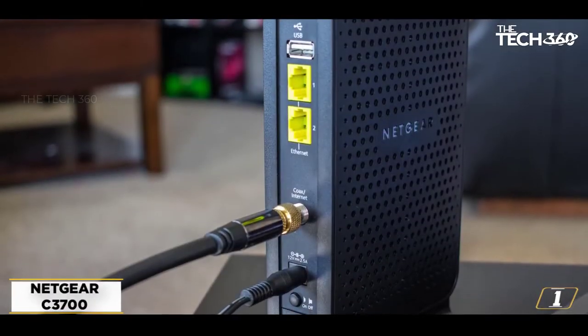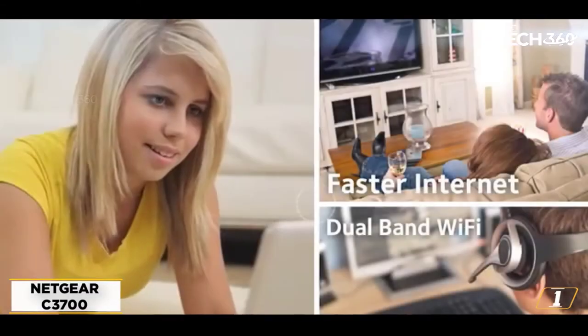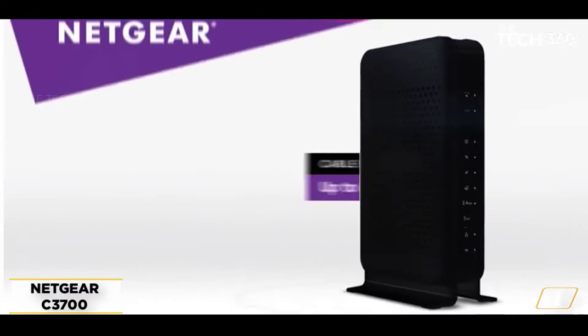Starting at number 1: the Netgear C3700, best modem router combo under $100. If you need a modem router combo but you are on a tight budget, check out the Netgear C3700. It is a reliable device that fits perfectly into a mid-sized home.